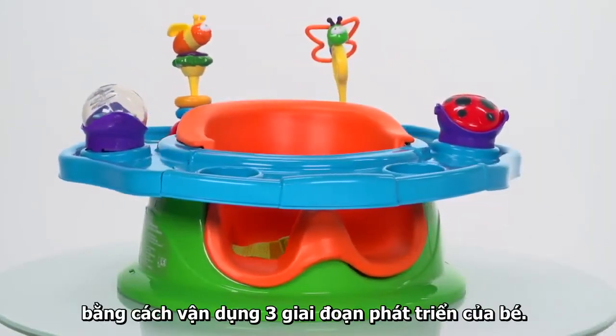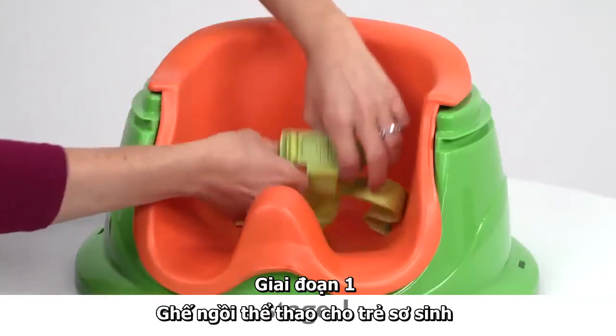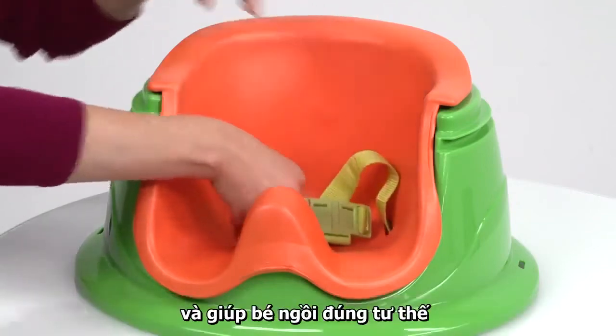Create the perfect play area by utilizing all three stages as your child grows, from stage one, a newborn soft foam support seat with a soft foam insert for comfort and to assist baby to sit upright.